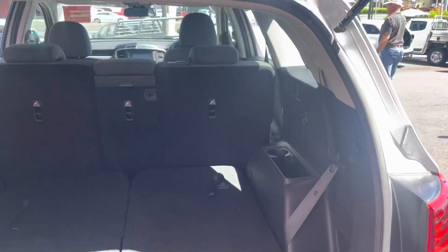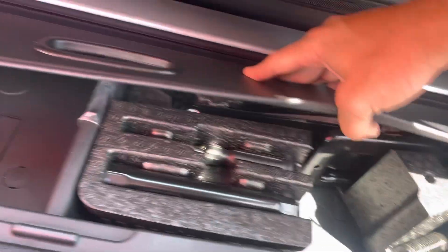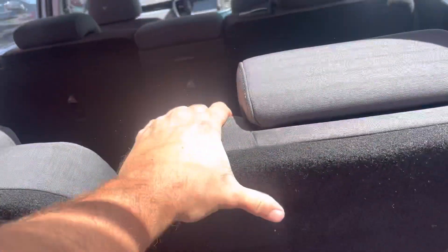Just to look through the boot here — obviously a seven-seater, so you've got your tools and jack under there. Pop this rear seat up — just got to pull that up — and obviously your sixth and seventh seat appear through there. Obviously they both lock in like that.